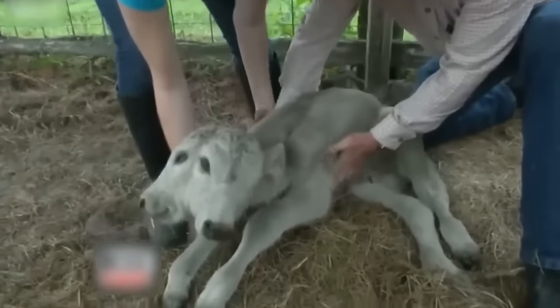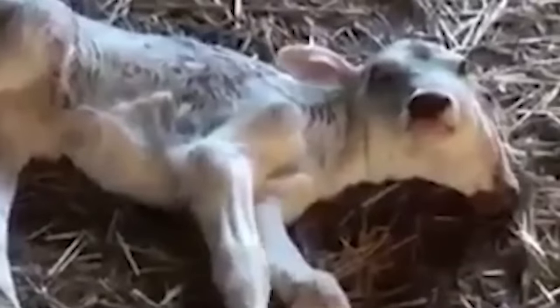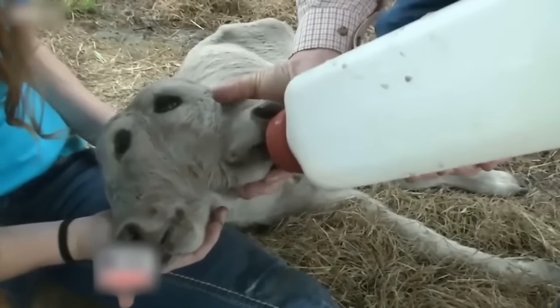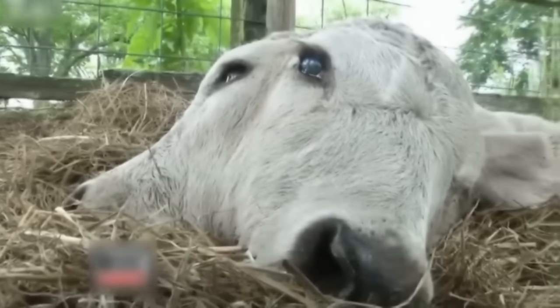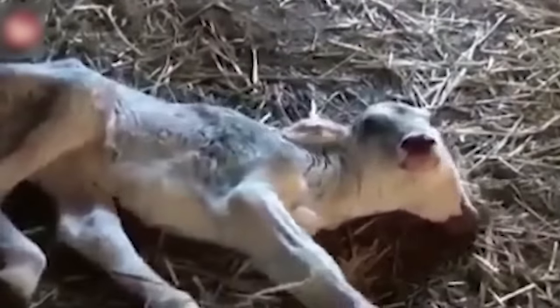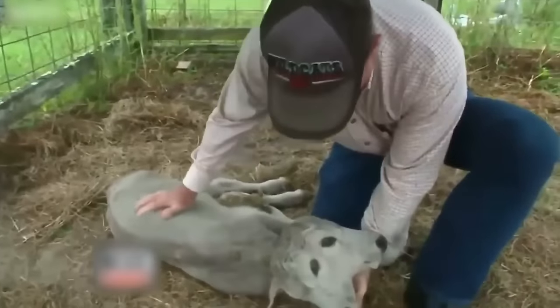The problem is not merely that it doesn't look natural, but that Annabelle and other creatures born like this are not meant to have these extra parts. The second head made her body so top-heavy that she couldn't stand and walk. Furthermore, the heads share one brain, and thus they're constantly fighting one another to move. Typically, these kinds of mutated creatures don't have a long lifespan.